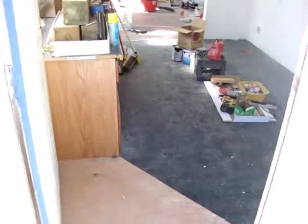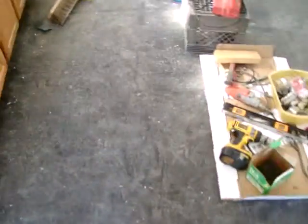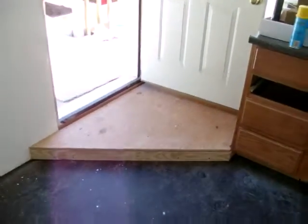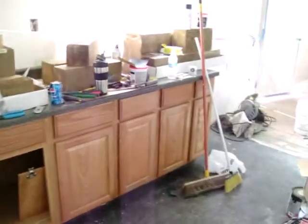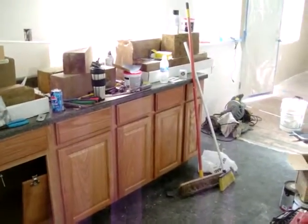So yeah, you come in and you step here and you step down here. That's pretty nice.